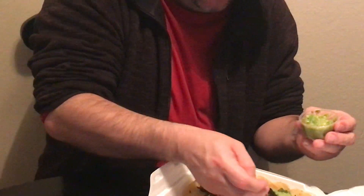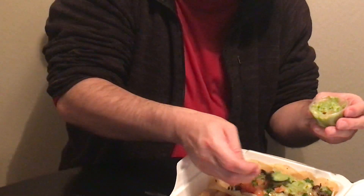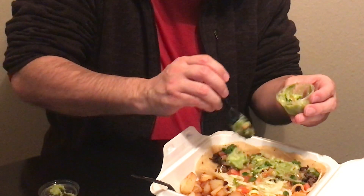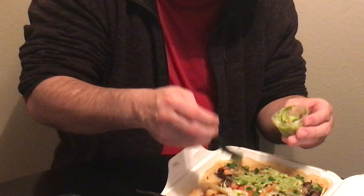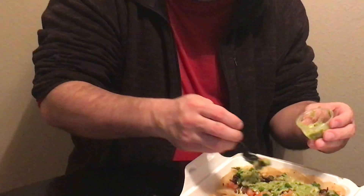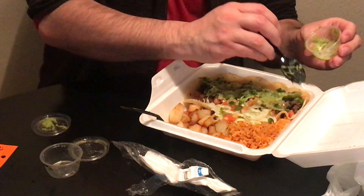Worcestershire sauce — I love Worcestershire, makes everything better, like bacon. Let me try to spread this out evenly for you guys. It still looks amazing though, all it's doing is making me hungry. Yeah, me too, trust me.